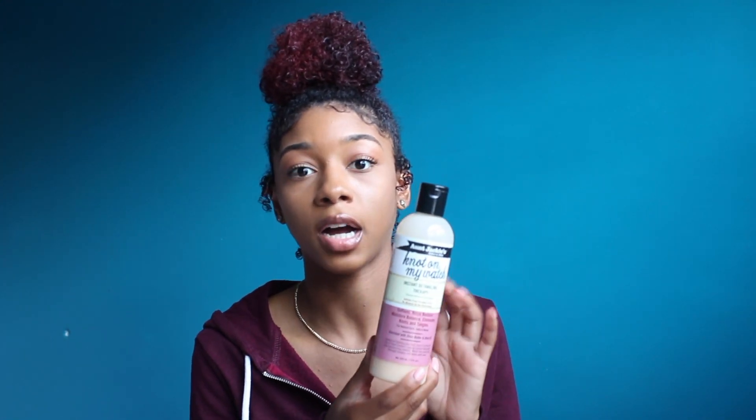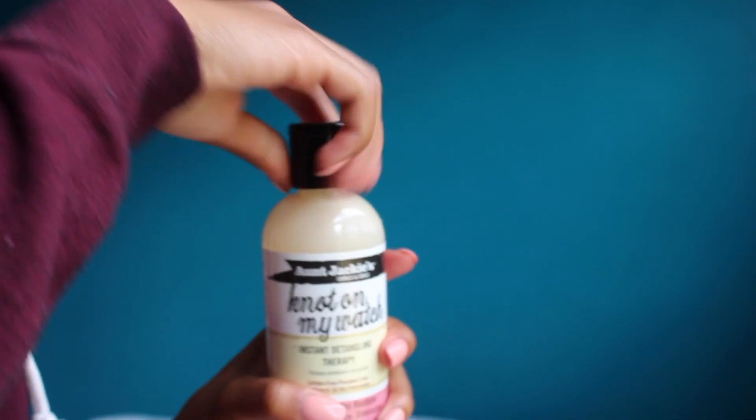Even before I became a brand ambassador for them, I used Aunt Jackie's because I care about what's in the products — and their stuff is really good for your hair. Their products have no sulfates, no parabens, no mineral oils, and no petroleum, so I know it's helping my hair versus damaging it.